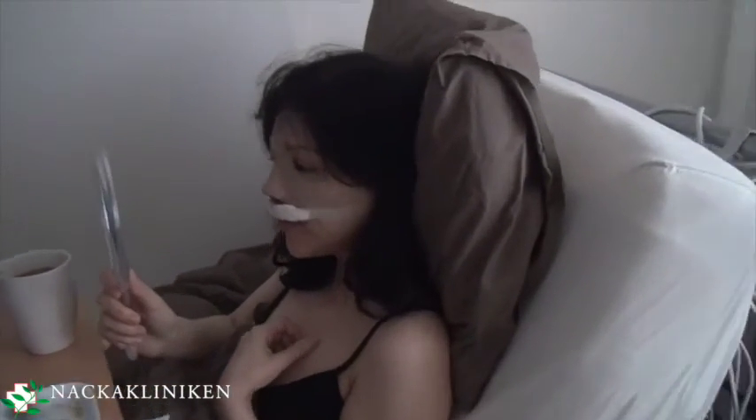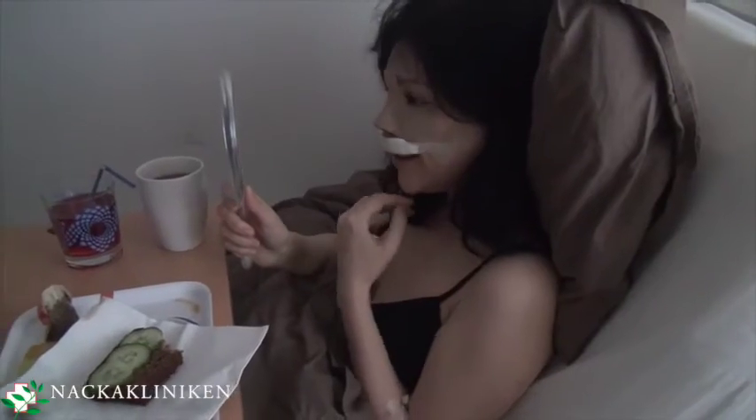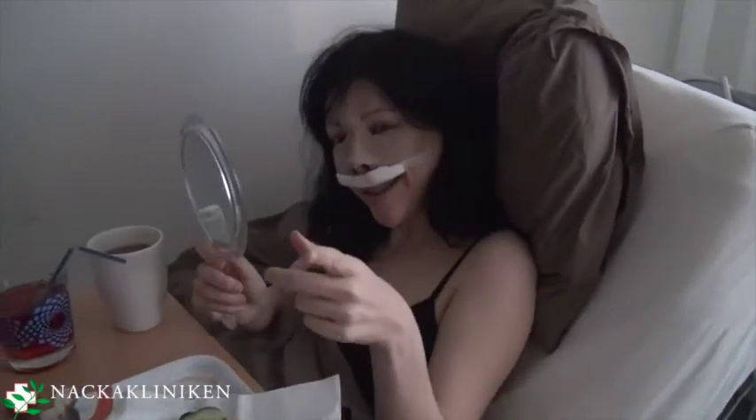Don't feel sick? No. Fine? I'm fine. Do you have someone to take care of you, take you home? Yes, Amanda.